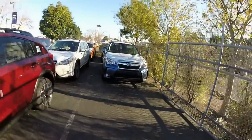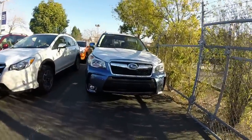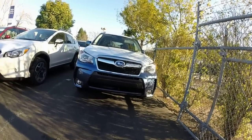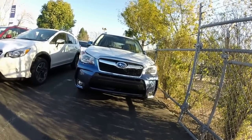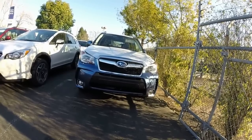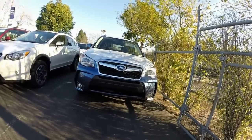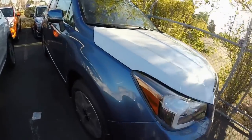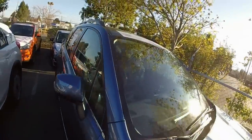Coming back to that blue again — tough choice on the blue versus white for me personally. I think the white wins, honestly. The blue is nice, but the white with the black — I've always been the contrast guy, it just pops. The blue is a little more laid back to me. One more view of the blue before I get out of here.